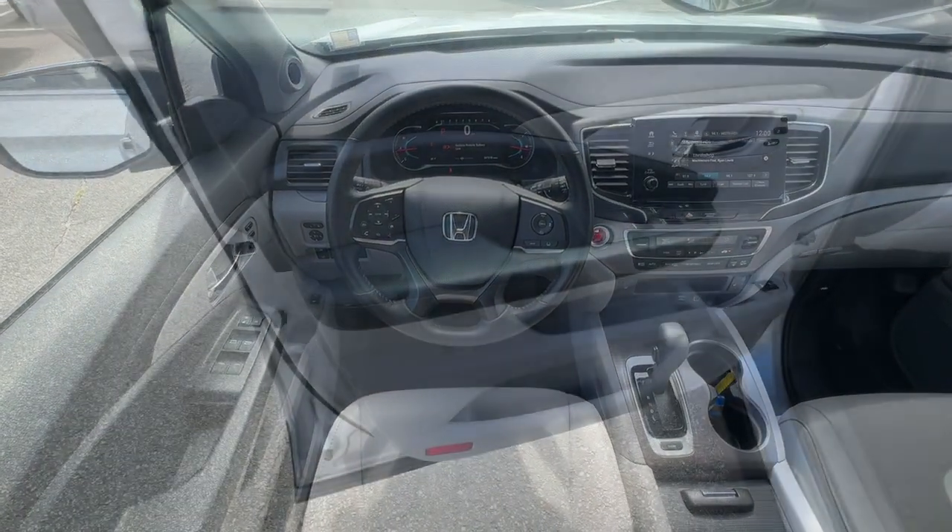Keyless Start, Power Passenger Seat, Premium Sound System, Satellite Radio.